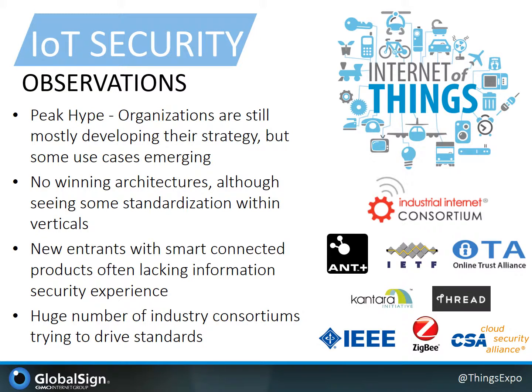Traditionally, physical product production is a very distinct skill set and different from software development. In this context, we observe that in numerous cases, new entrants in the smart connected product space do lack information security expertise. There's also no lack of industry or technology consortiums and standard bodies working to drive these technology standards.